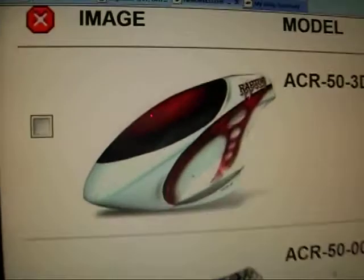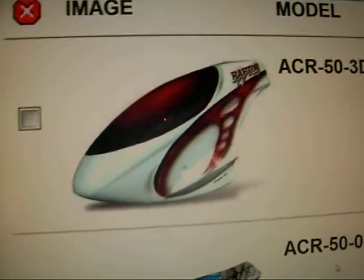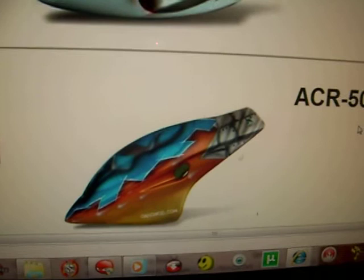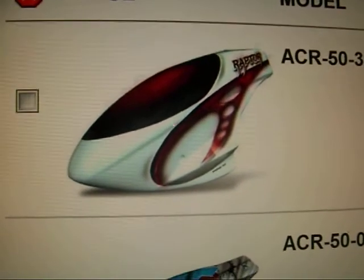Hey guys, help me out. I'm trying to decide on which one of these canopies I want for my Raptor 50. This one is, you know, in all humility, they're both $37 a piece, man. Fucking great price for a Kenamon canopy.